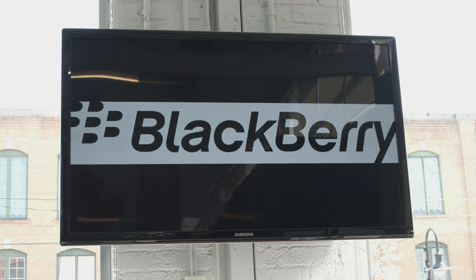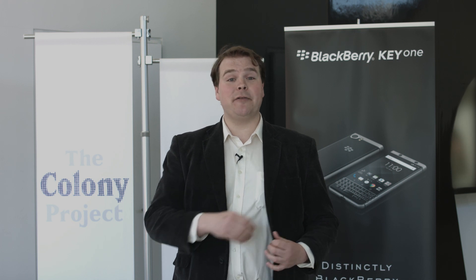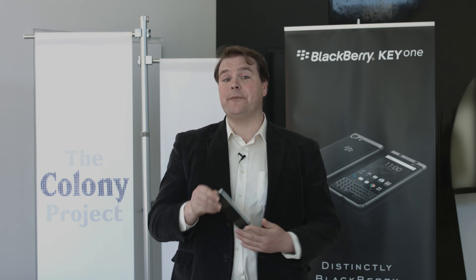For some smartphone users, there's still no two sweeter words than BlackBerry keyboard. And if you're one of those people, I've got great news for you. The BlackBerry KeyOne is all about the keyboard. It goes on sale in Canada May 18 and ships May 31. But we're here to get an early look. Welcome to All Hands on Tech, I'm Brian Jackson.